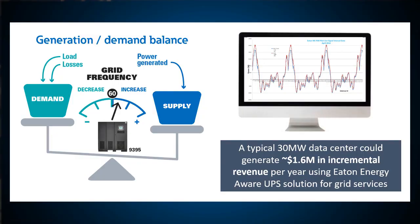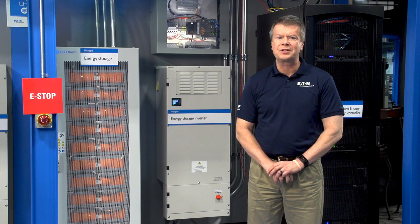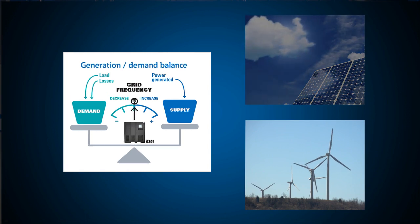By tying the UPS to the utility signal, the utility company tells the UPS to either consume or export energy in response to voltage changes on the grid. This action is contributing to the decarbonization of the grid by permitting a higher percentage of renewable energy sources to be installed, since the UPS is smoothing the erratic power produced by these sources, which happens when a cloud passes over or the wind stops blowing.